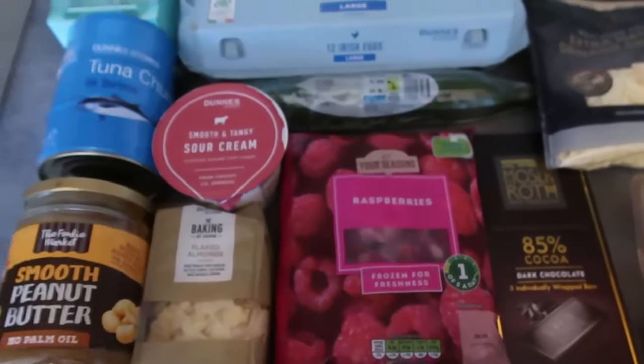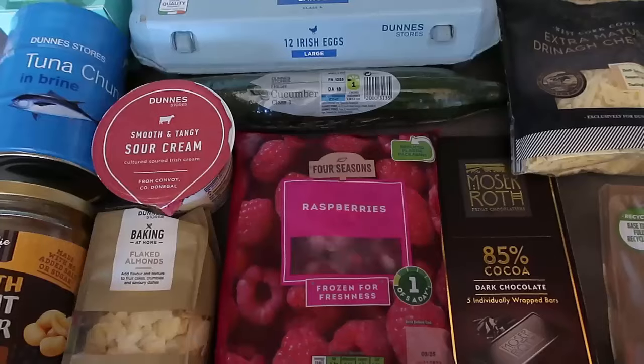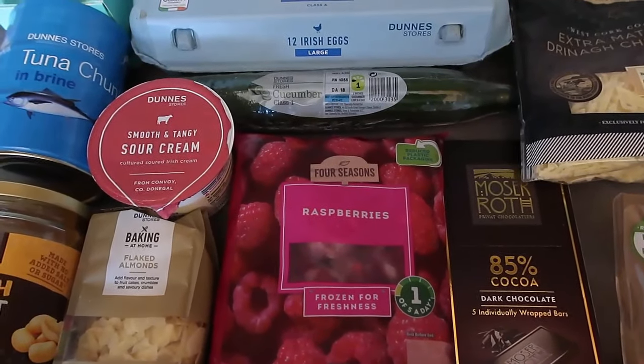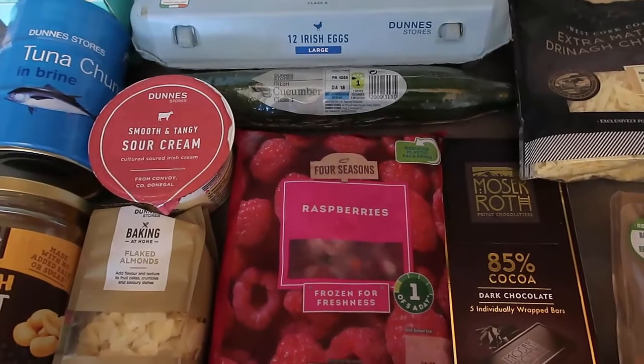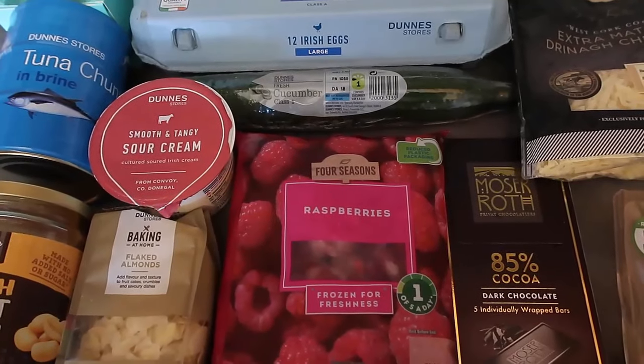Those are my favorite easy keto snacks for beginners. Thank you so much for watching — be sure to leave a like, subscribe for more videos, and comment too. Remember to check down below for the link to the blog post which has all of these ideas and more. Thank you so much for watching and we'll see you again soon.